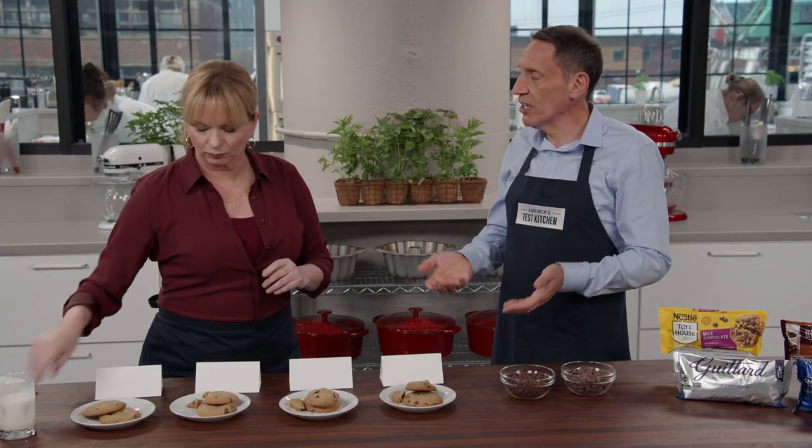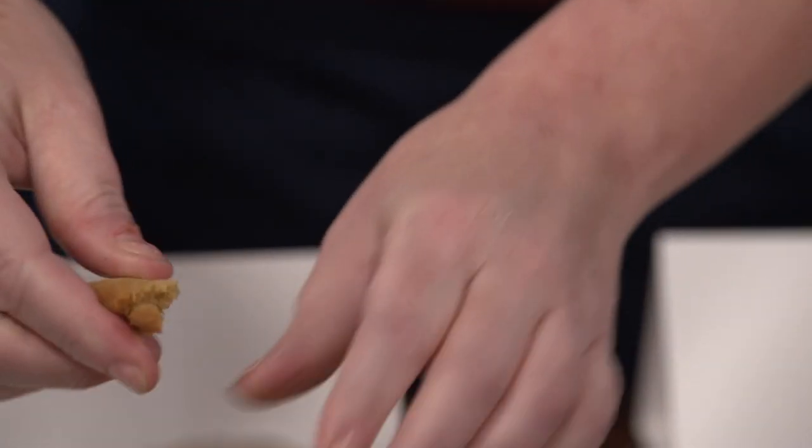When we did the plain tasting or a pudding tasting where we melted the chips, really the differences were pretty much the same — none. People like them all. They're chocolate, they're delicious.